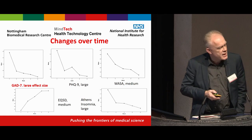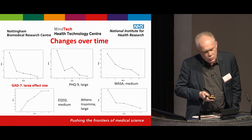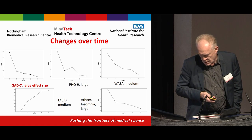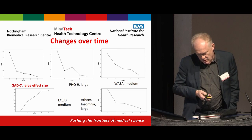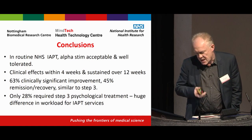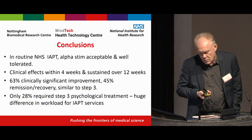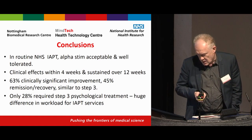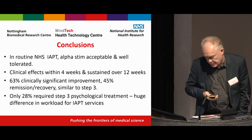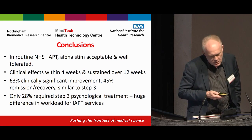We didn't just measure anxiety. There were similar improvements on the PHQ-9. Notably, scores improved very quickly, which is another great advantage of this treatment, and were sustained even after treatment finished. There were also improvements in work and social adjustment, quality of life measures, and insomnia. In routine NHS IAPT services, Alpha-Stim was seen to be acceptable and well-tolerated, with reasonably quick clinical effects that were sustained over time. I have looked at the 24-week data, and effects are largely sustained for that length of time as well.